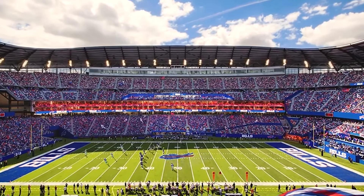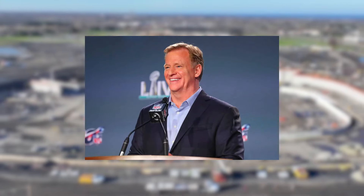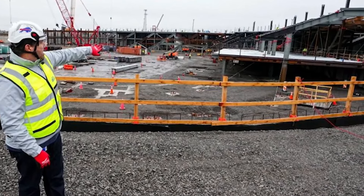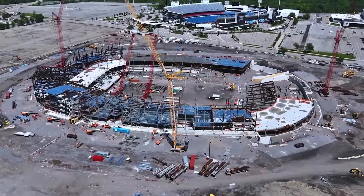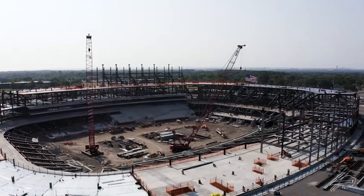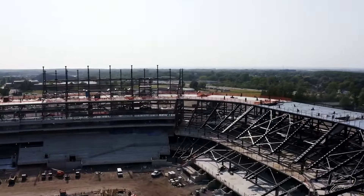The groundbreaking ceremony took place on June 5, 2023, with big names like Terry Pegula, the NFL commissioner, and the New York governor in attendance, creating quite a buzz in Buffalo. Shortly after, excavation work kicked off, and by March 2024, all excavation was completed with foundation work well underway. Project leaders reported that the concrete work was nearly finished and steel installation had already begun to keep everything on track, with concrete still being poured as the steel framework rises behind it.